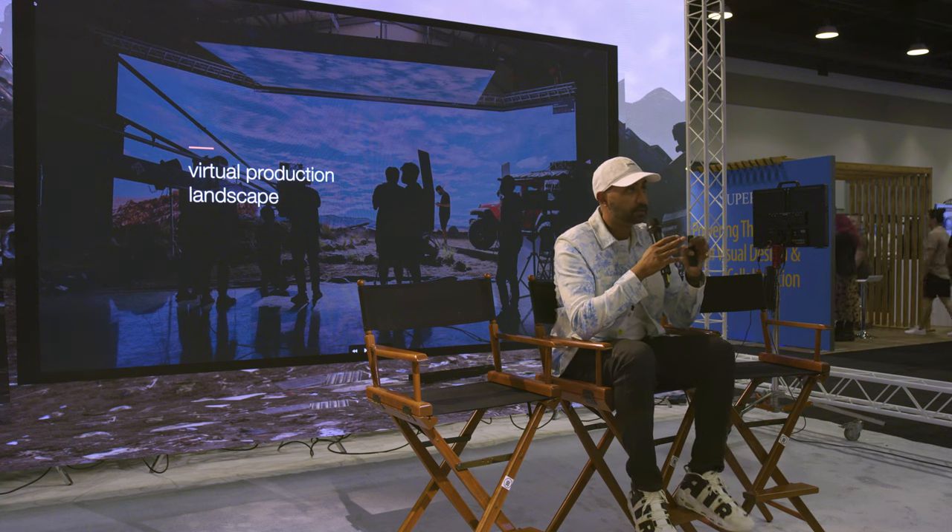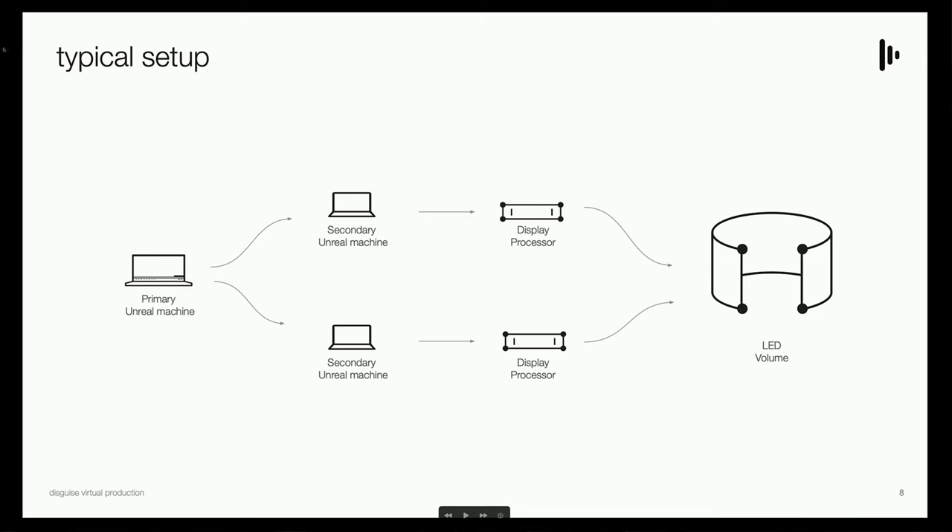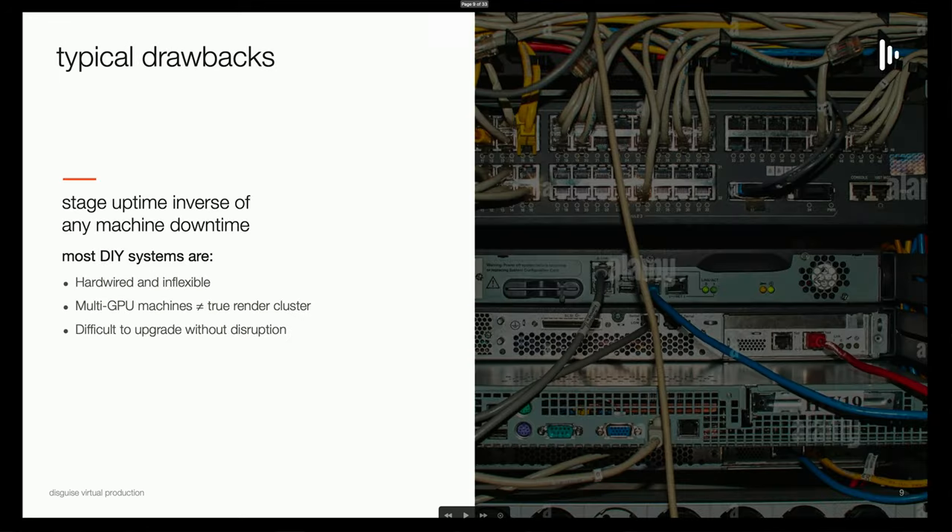I want to switch gears and talk about what Disguise does and how it differentiates from a typical setup. In a typical setup, you have a primary render machine running something like Unreal Engine, and to power an LED that's 8K, 12K, or 16K, you actually can't do it with one machine — you have to break it out into multiple machines, called render nodes. It's a simple end-display setup where one primary machine controls multiple secondary machines, and those machines are directly hard-tied into the LED processors, which control the timing and sync for the LED panels.